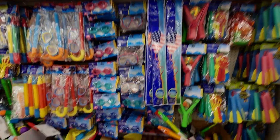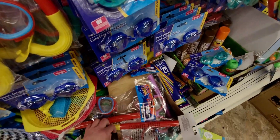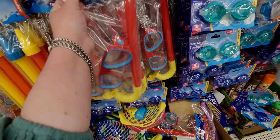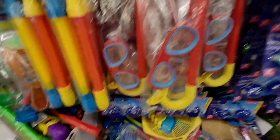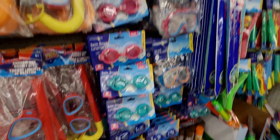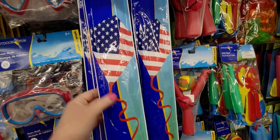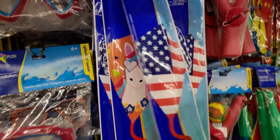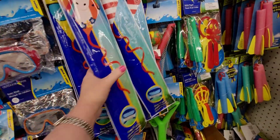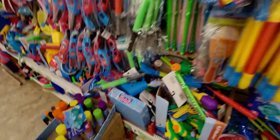Over here in the summer pool section they have a lot of options. There's a snorkel set, goggles, and kites — there's a flag kite, a sun kite, one with a unicorn on it, one that says 'Chilling,' and also silly string.